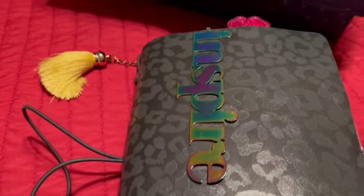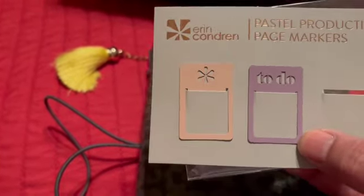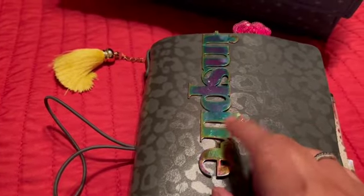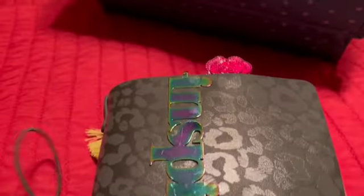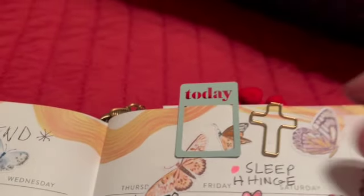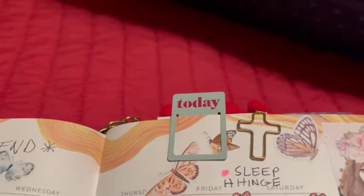Now I want to open up my planner so you can see how I'm using these fun little page markers. I just put one in my planner so you can kind of see it — you do get three. You can see it peeking at the top, which I love. They're magnetic page holders, perfect for your planner. There it is right there — you can easily just slip that on and mark your page.